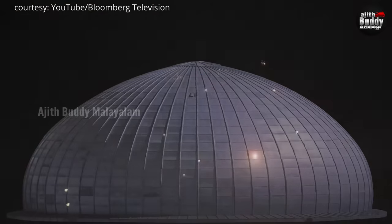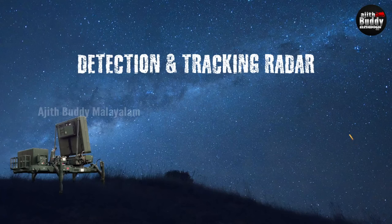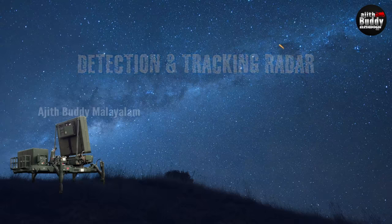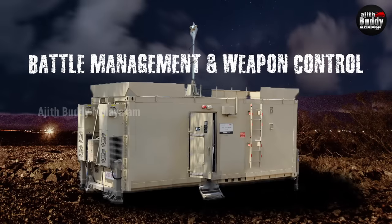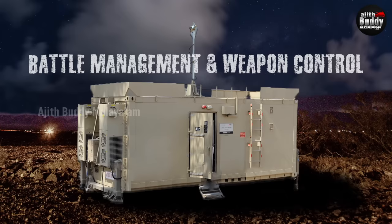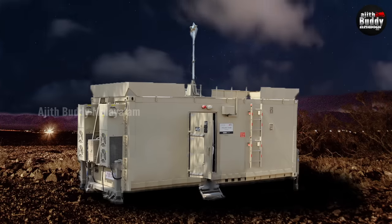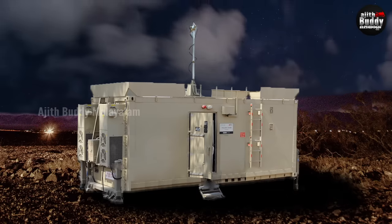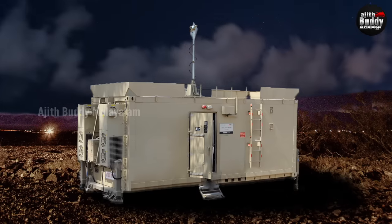The Iron Dome system has three main steps. One is Detection and Tracking Radar — it tracks the trajectory of enemy rockets. Two is Battle Management and Weapon Control, which is the brain of the Iron Dome. The radar system analyzes the missile data, and if a threat is confirmed, it sends a command to fire a missile into the air.